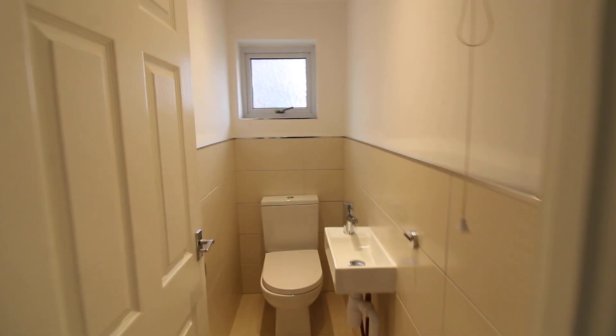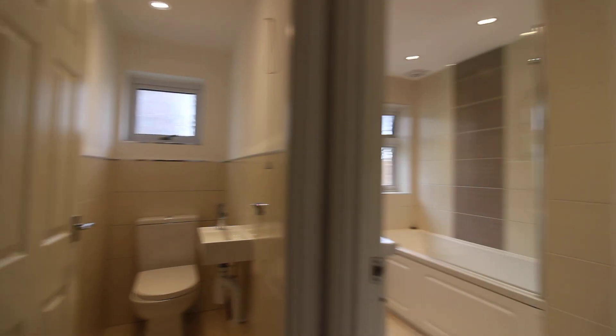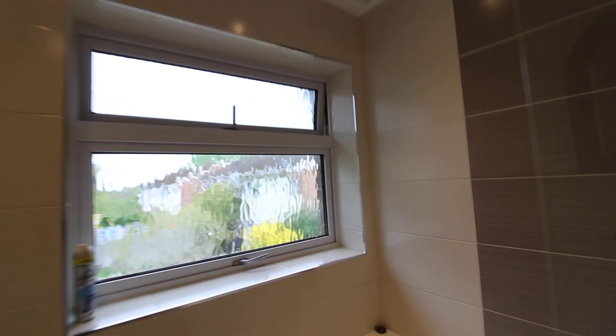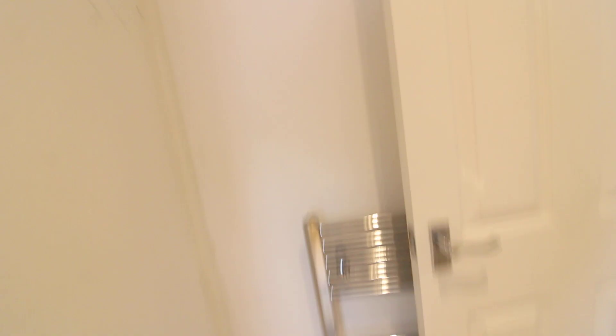And then if we come back out to the landing, we have the separate WC. It's got the sink and there's a window to the front. And then we have the bathroom, which again is a really good sized bathroom — sink, loo, and then a nice bath with a wall mounted shower, a mixer tap, and a frosted double glazed window to the garden. Really good sized storage cupboard in here, and there is a chrome towel rail just behind the door.